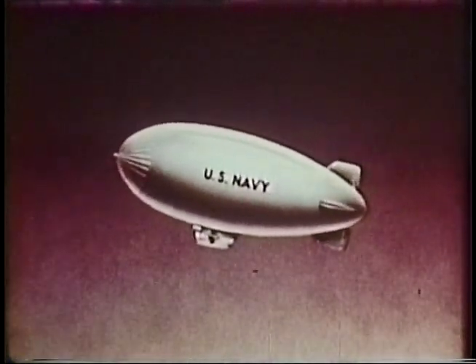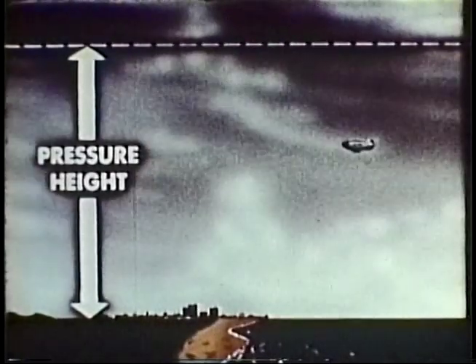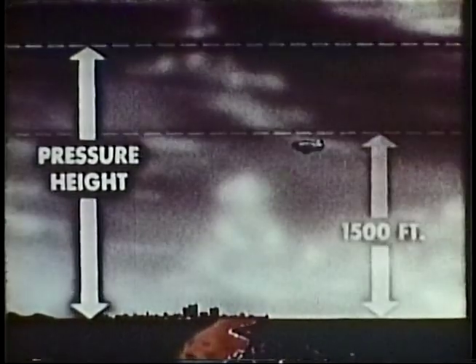It should be noted that the shape of the envelope is a dynamic airfoil. With an angle of attack as it moves through the air, dynamic lift is produced just as on an airplane. Pressure height is the altitude to which an airship may ascend without having to relieve helium, with a consequent loss of lift. Airship ASW operating altitudes are usually below 1,500 feet to obtain maximum lift.